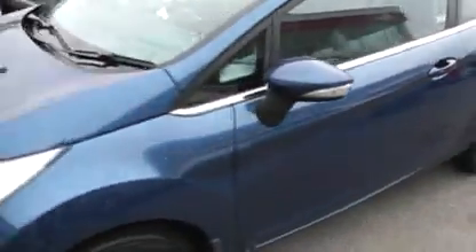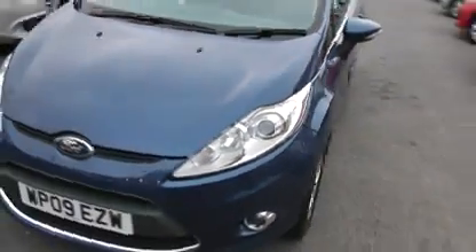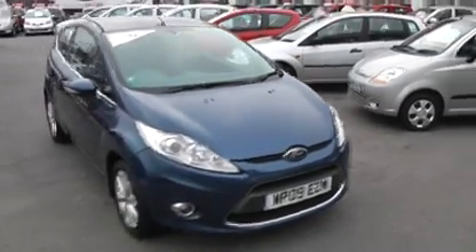Now in the boot. As mentioned before, this has got split folding rear seats. Underneath we have a repair kit. There you have it. Thank you.